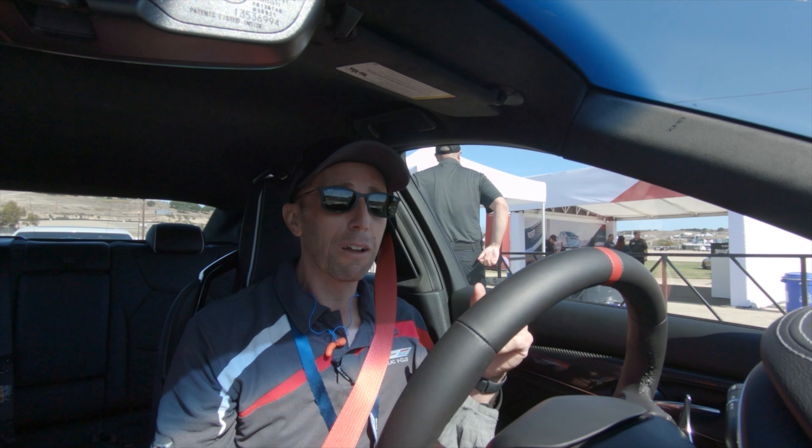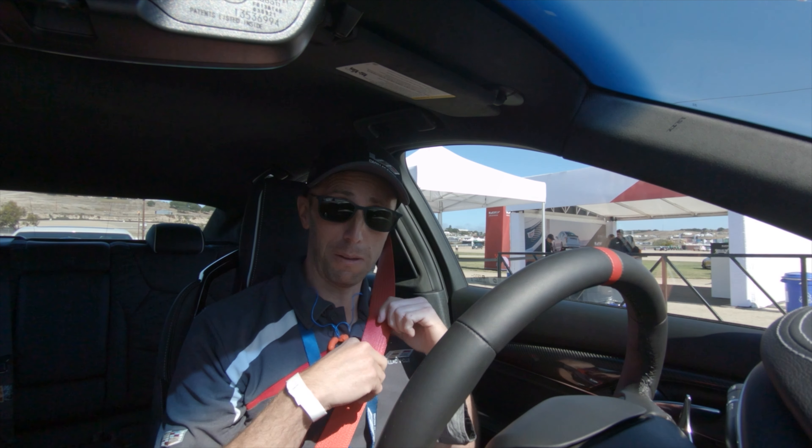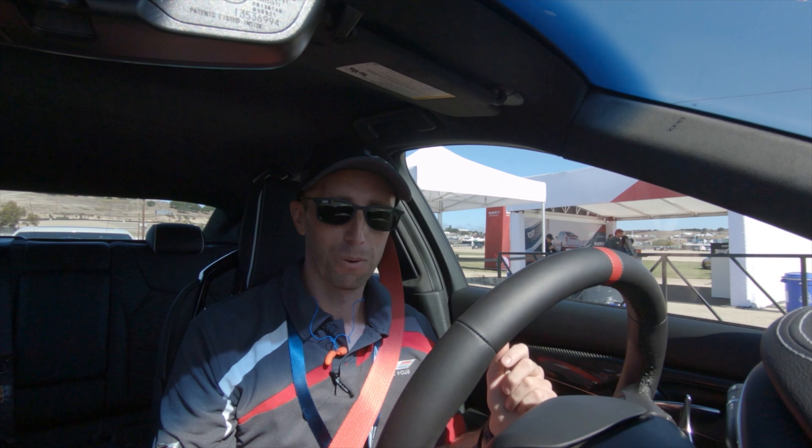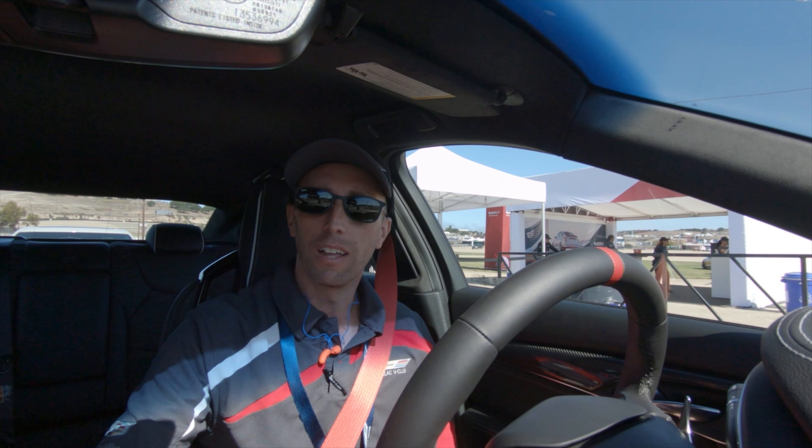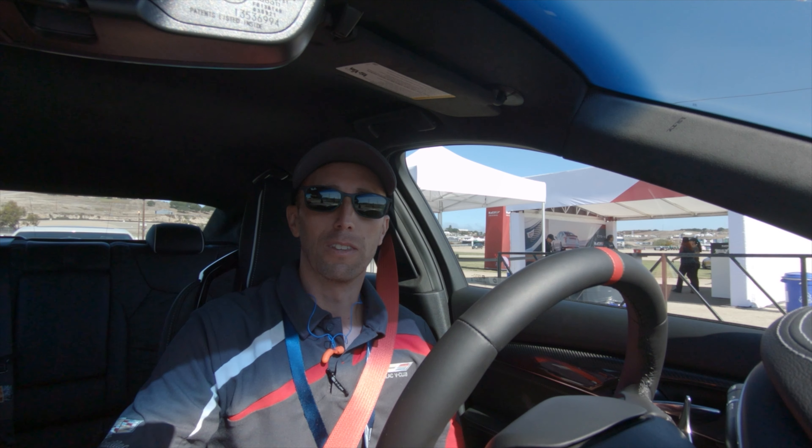Alright guys, we're in the CT5V Blackwing and yeah, red seat belts guys, very cool, it's very important. And we got Casper here — I know you can't see him in the camera yet, but he's going to be my tour guide. This is the automatic and that's okay with me, you know, my Porsche's PDK, I'm okay with that. How do we make this thing work? Gotta learn the new technology. We're in tour mode, you can go to sport mode if you like.